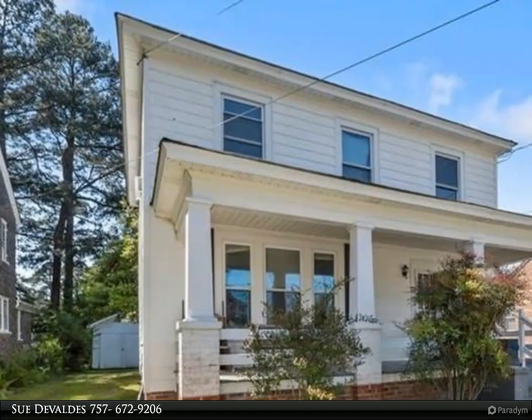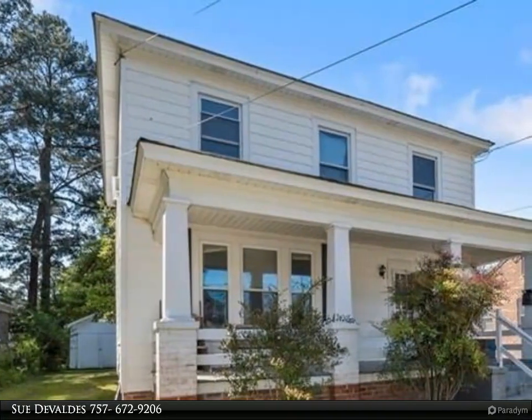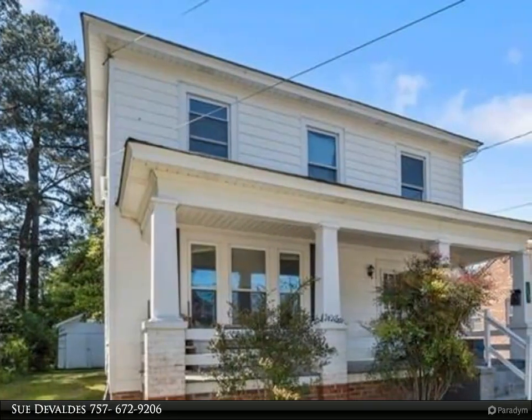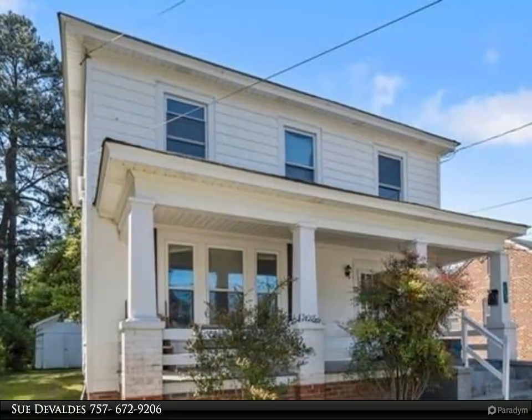This Berkshire Hathaway Home Services Town Realty property video is presented by Sue DeValves. With an older home in the lakeside area of Suffolk, there are hardwood floors throughout this spacious home.